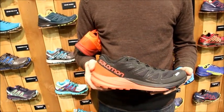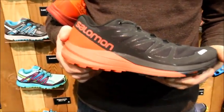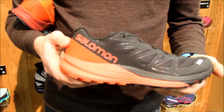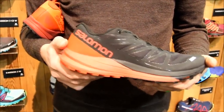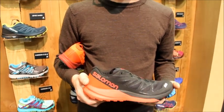We'll start first with Spring 2017 and we have a new S-Lab Sense Ultra shoe. This is the shoe that was designed for and inspired by François D'Haene, the French ultra runner. He is more the everyman size and running style than a Killian Jornet, for whom we designed the Sense series in the S-Lab.